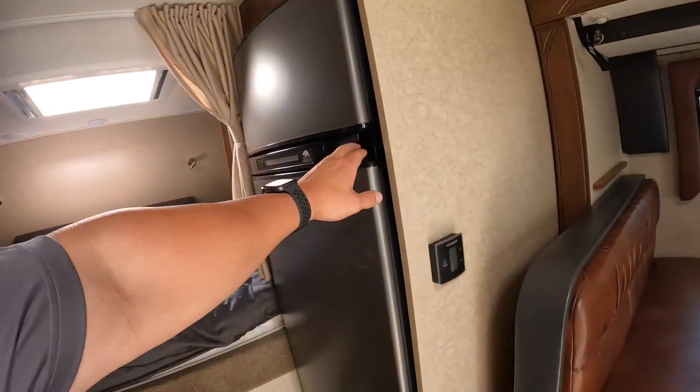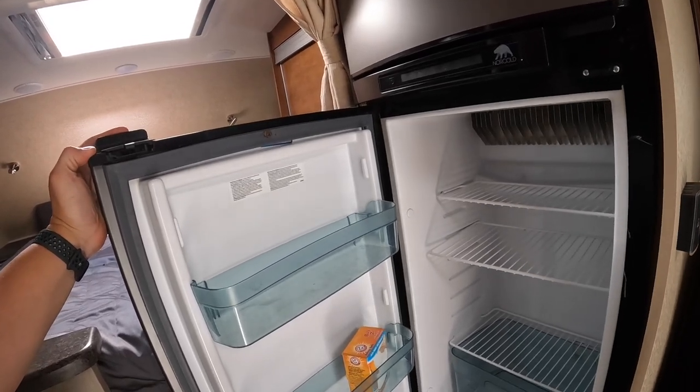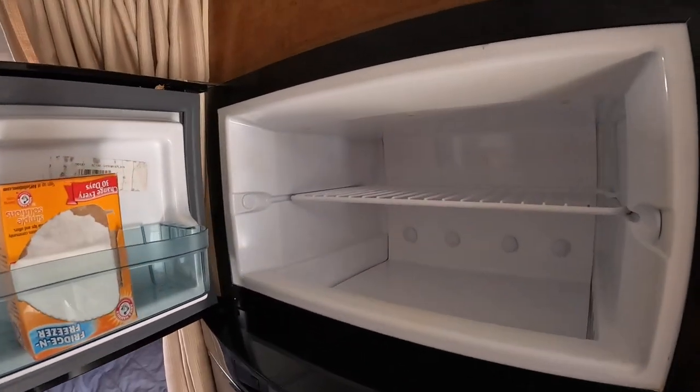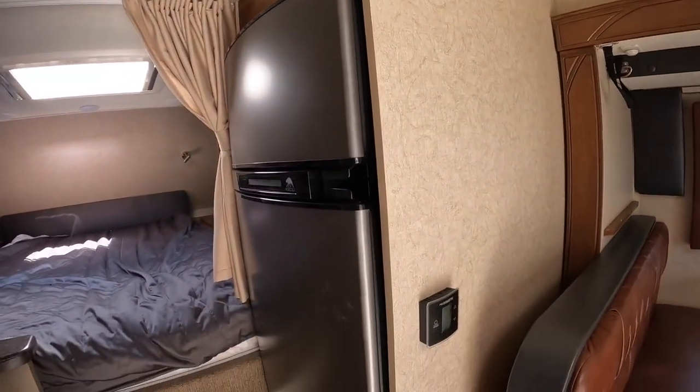There's a five cubic foot three-way fridge — runs off gas, AC, and DC. Pretty good size. That's about it.